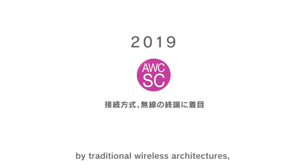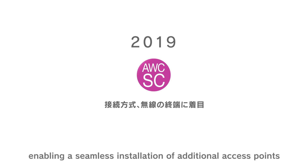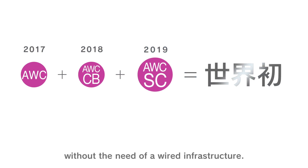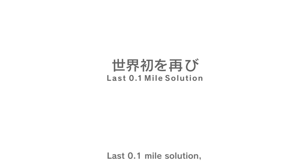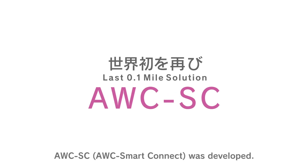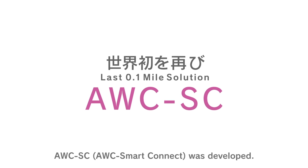And this year, we have broken the limit imposed by traditional wireless architectures, enabling a seamless installation of additional access points without the need of a wired infrastructure. The last 0.1 mile solution, AWC SC — AWC SmartConnect — was developed.